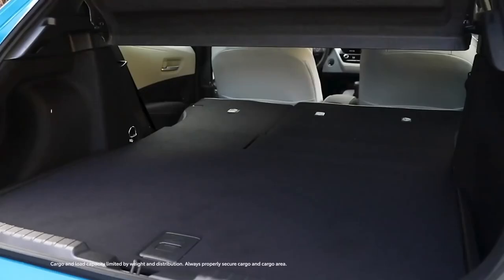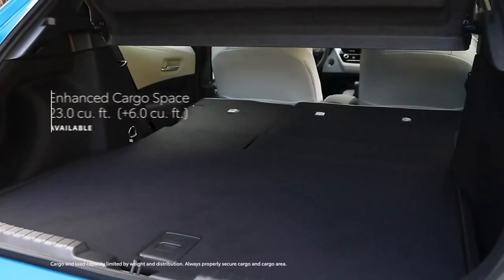And if that's not enough, Corolla Hatchback also offers an available enhanced cargo space option — a reconfigured cargo area that adds 6 cubic feet to the overall capacity, with no added cost and no impact on fuel economy.